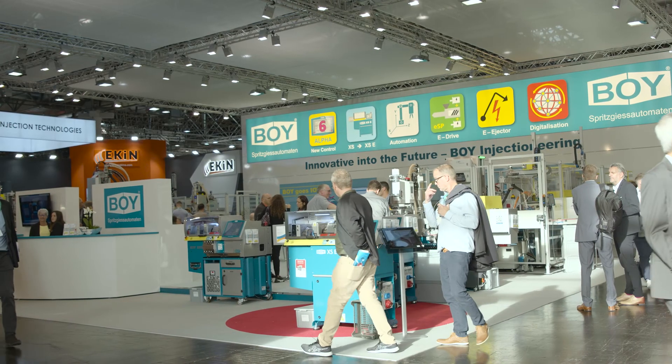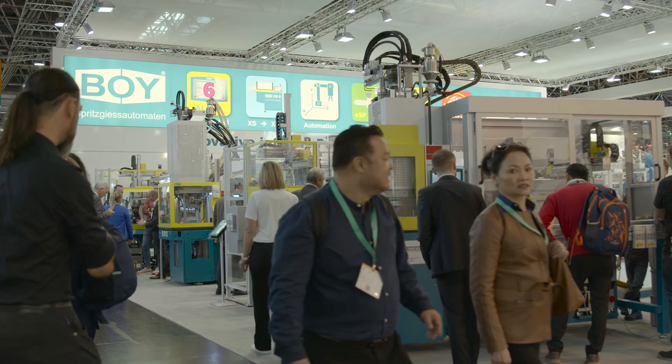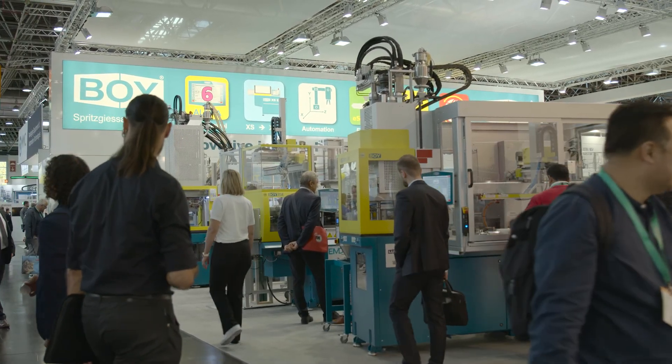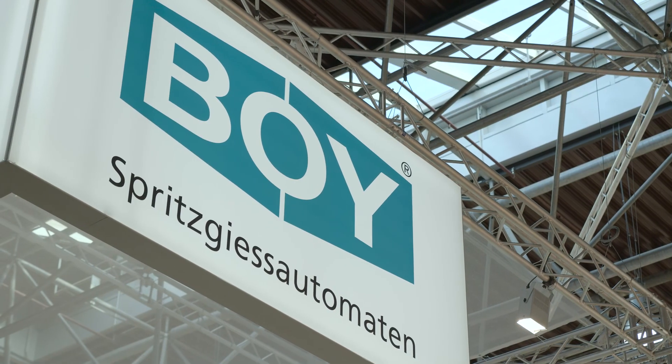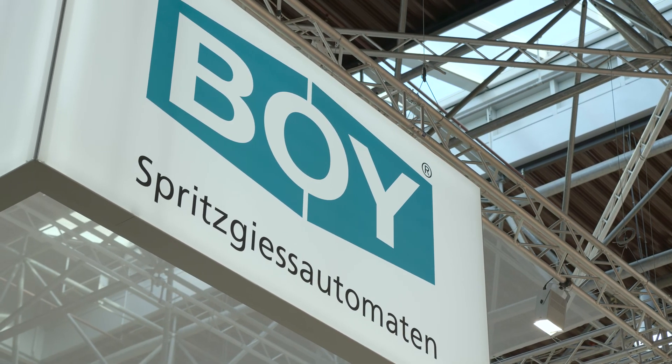The entire Bois trade fair team would like to thank its visitors for their interest in the innovative solutions and interesting applications presented at K2022. We look forward to seeing you all here again in 2025.